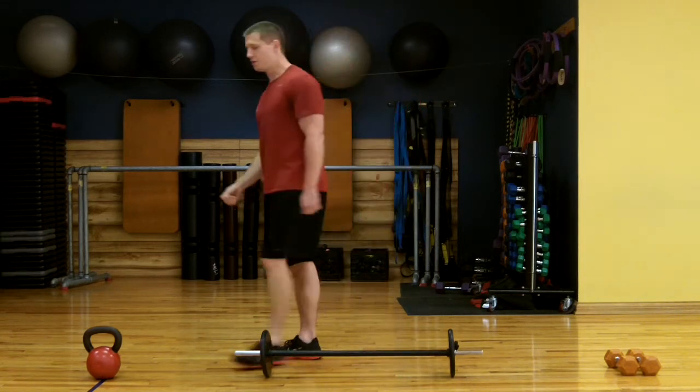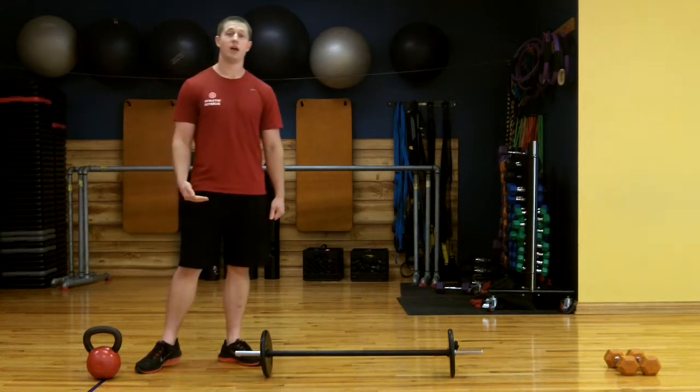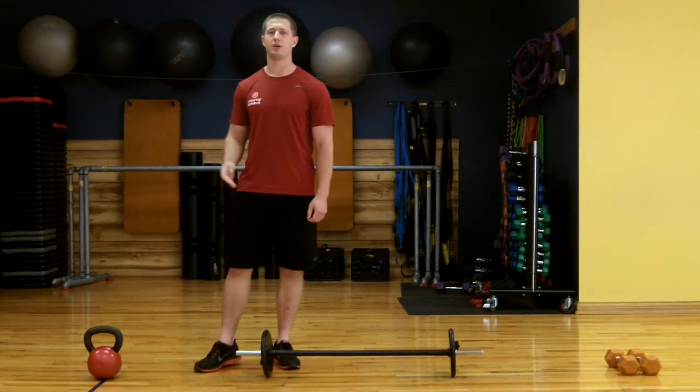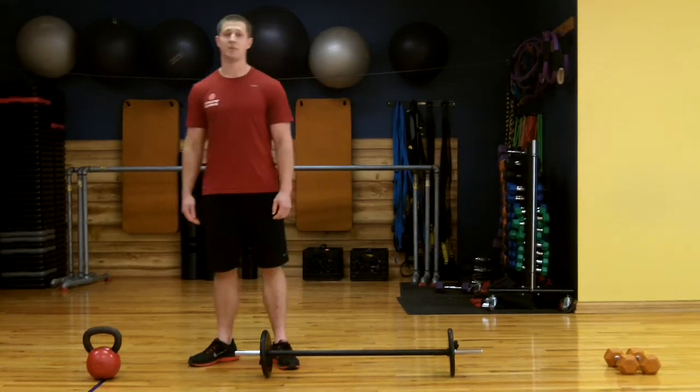The exercises you want to choose are those that are going to use up the most amount of muscle, and you want to do those exercises for a high amount of volume. So we're talking three to four sets of eight to twelve reps, and use a weight that's going to be challenging.